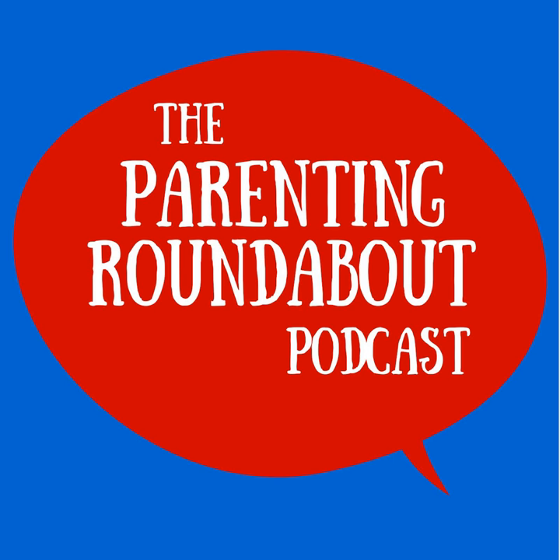Somebody needs to do something about that. Well, this turned into a venting kind of speed round — those are the best. So come back tomorrow for another question and potentially another rant. You never know. And visit parentingroundabout.com for all of our group chats and other weekly episodes. We'll see you next time.